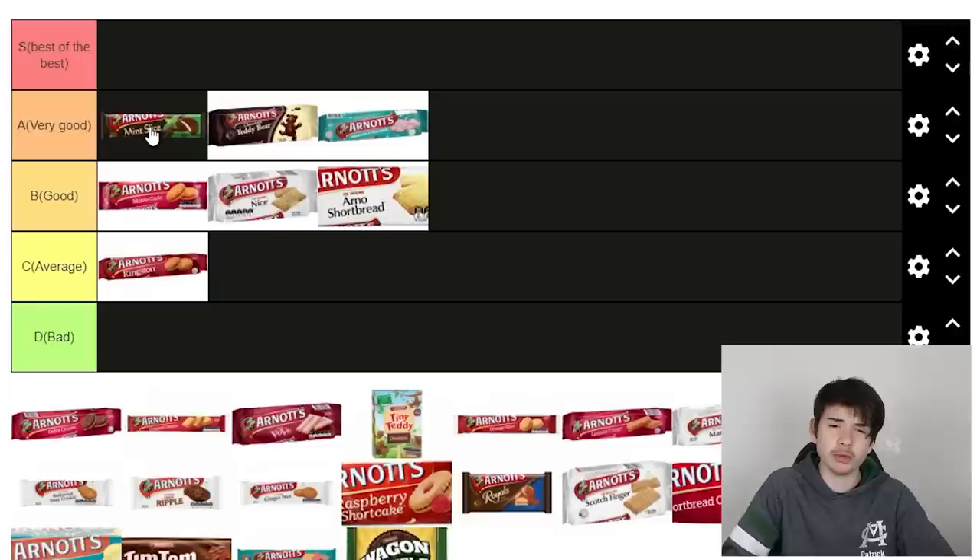Mint slice — I reckon mint slice has got to be up there. I don't know if it's just me, but I feel like mint and chocolate is a really good combination and it's quite underrated. You can hate on me in the comment section below, but I reckon mint and chocolate is underrated. It's almost S tier — best of the best — but if we're going to put just one in best of the best, I don't think we'll chuck it there. Mint slices are definitely in very good.